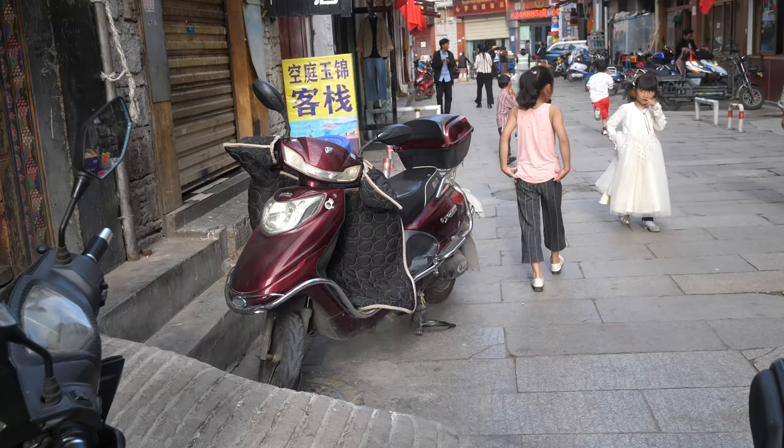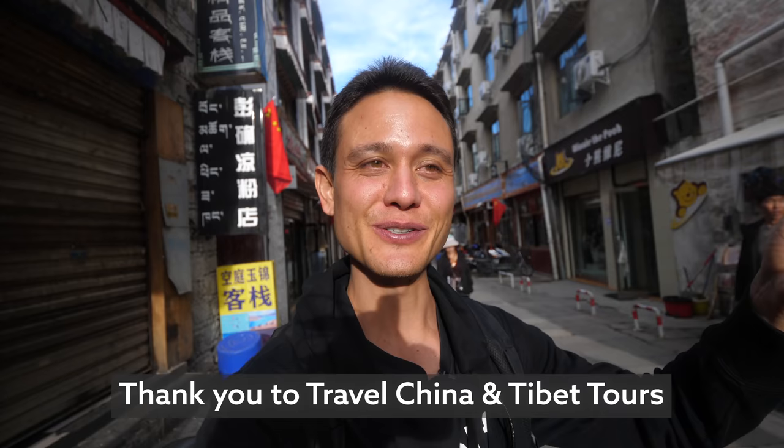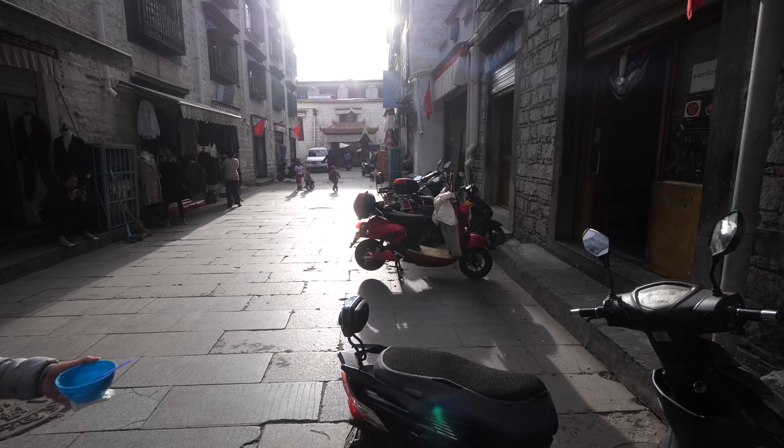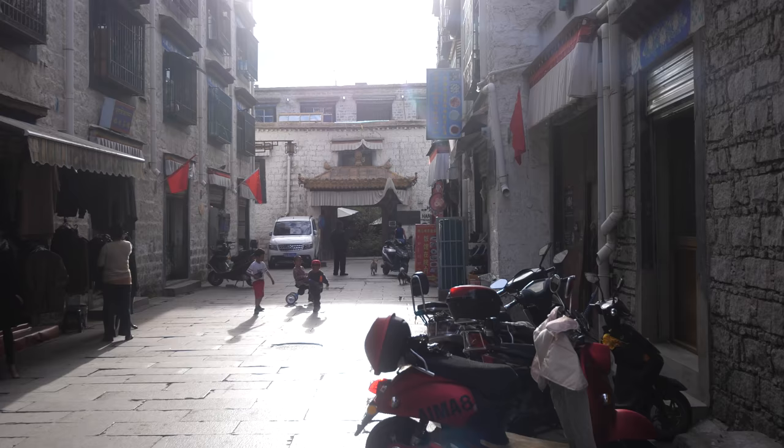I want to say a big thank you to Travel China Tibet, who are the ones who invited us on this trip to Tibet. Because in Tibet, you have to actually have a permit to visit and you have to be on a tour. A huge thank you to Travel China Tibet - they've been amazing and they've arranged so many cool food activities for us. Be sure to subscribe to Mark Abroad - I'm going to be publishing more hotel reviews and more travel tips. Thanks again for watching. I'll see you on the next video. Goodbye from Lhasa.